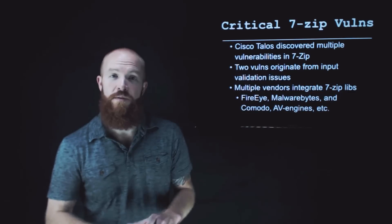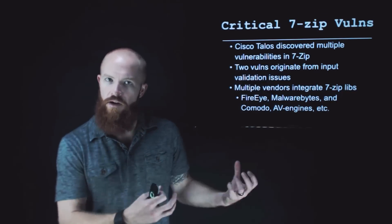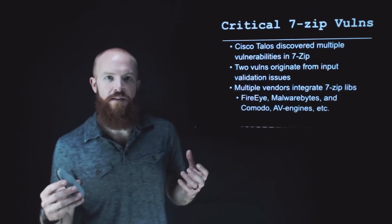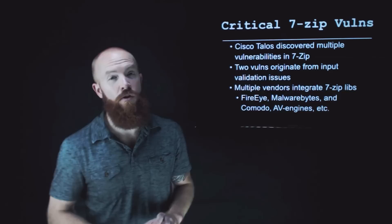Some examples: FireEye, Malwarebytes, Komodo, and other AV engines typically use 7-Zip on the back end on their servers. So while this is something that is very bad because your client's vulnerable, it's also way worse because all these other security products are potentially vulnerable as well.